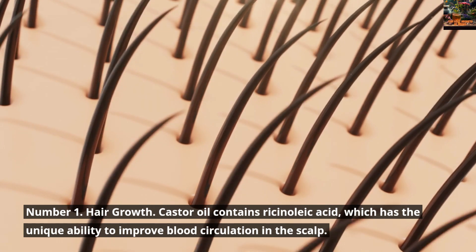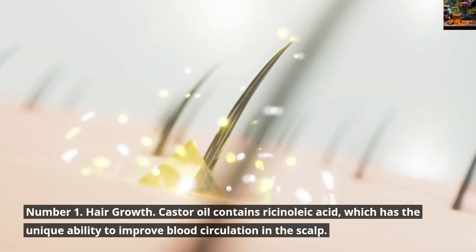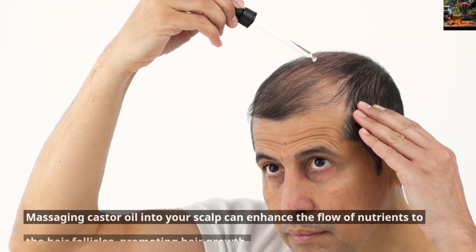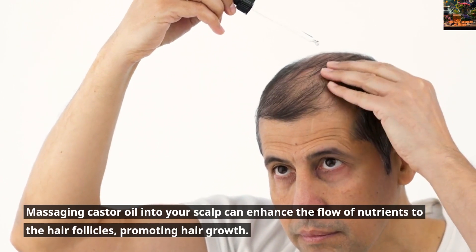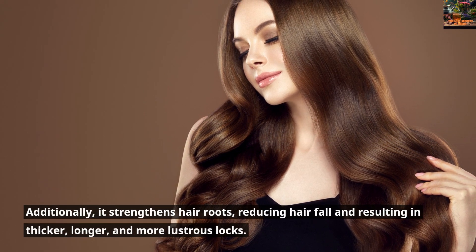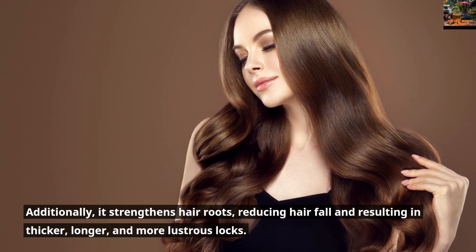Number 1: Hair Growth. Castor Oil contains ricinoleic acid, which has the unique ability to improve blood circulation in the scalp. Massaging Castor Oil into your scalp can enhance the flow of nutrients to the hair follicles, promoting hair growth. Additionally, it strengthens hair roots, reducing hair fall and resulting in thicker, longer, and more lustrous locks.